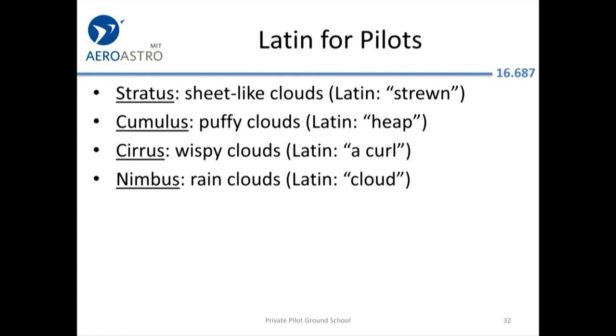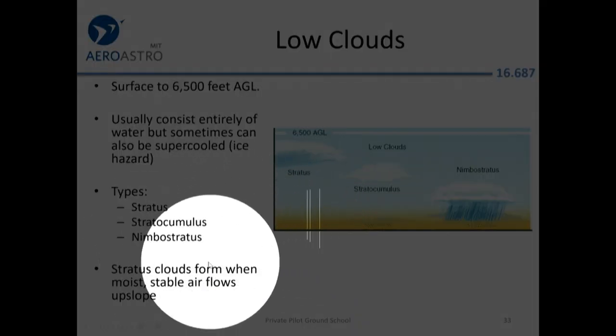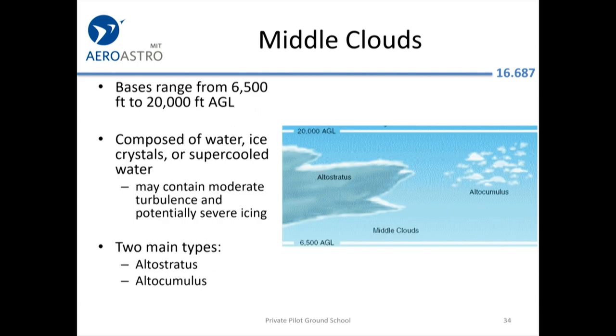For low clouds, the main hazard is icing if the water is supercooled — that's the worst. You can usually get a forecast for that; AIRMETs will mention supercooled water as a hazard. Stratus clouds form when moist stable air flows upslope. Remember: stable usually means flat stratiform clouds, while unstable is where you get cumuliform clouds.